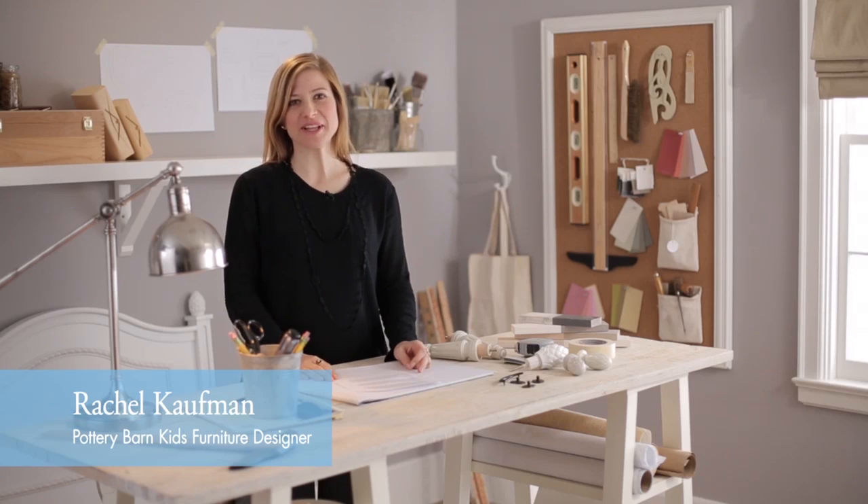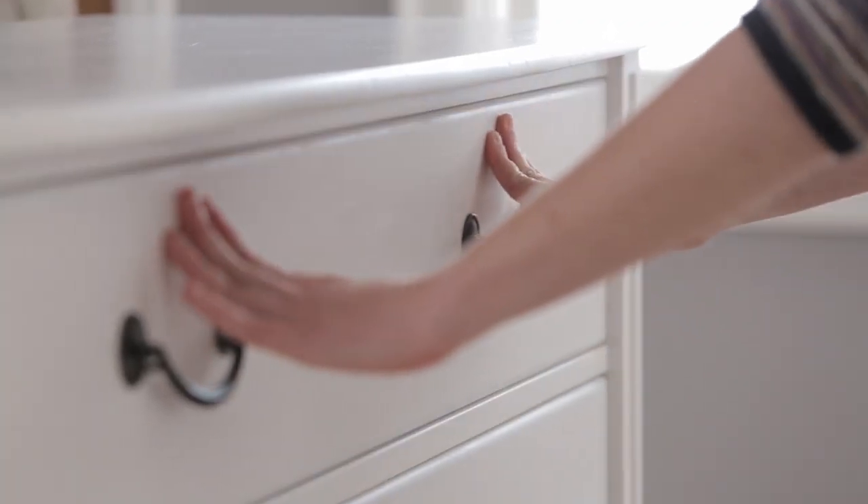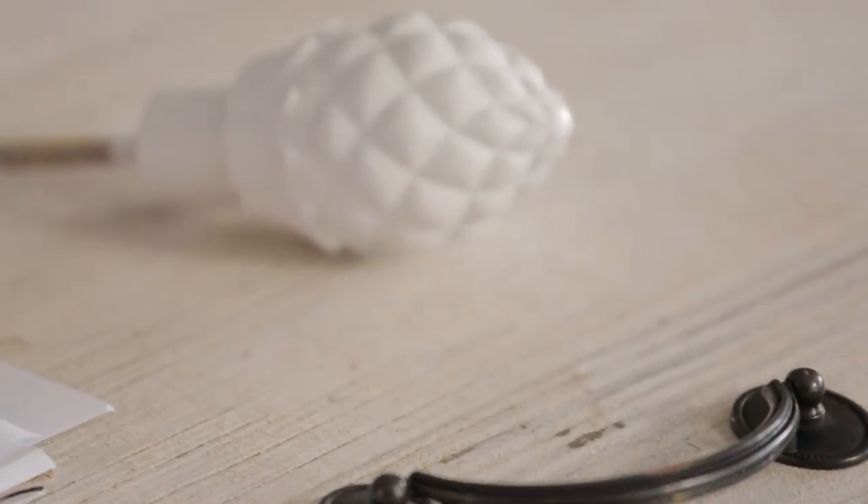This is the Pottery Barn Kids Mill Valley collection. It's timeless with a classic design. As a designer, I love the handmade quality and sweet details that bring this collection to life.